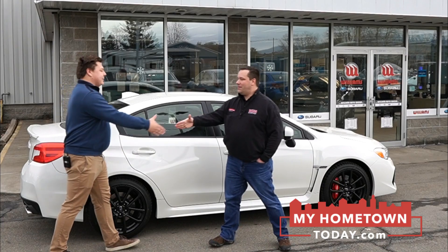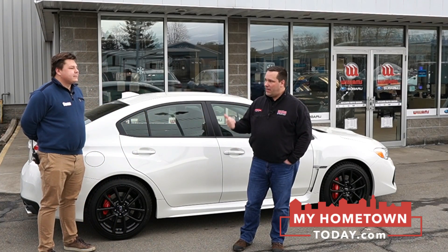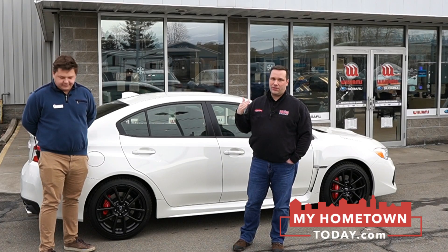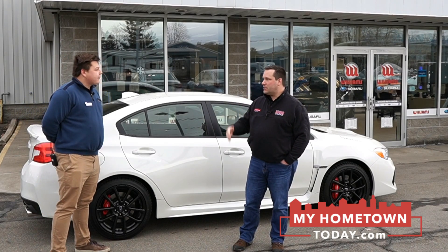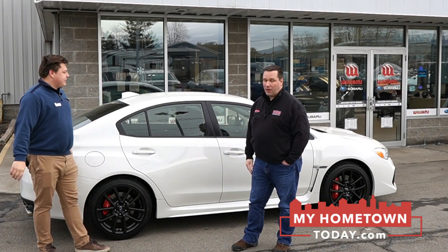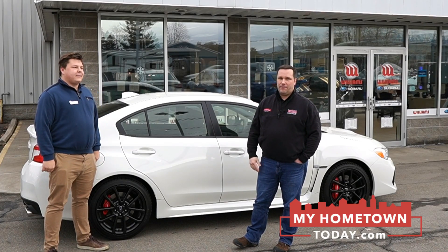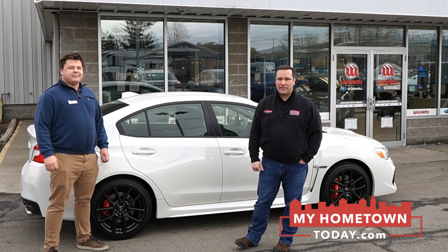Thank you, Rasmus — great to see you. Come on down and take this for a ride or give one of the others a spin. Rasmus and the team here do a great job with customer service, and of course the service department in the back for maintenance and all that great stuff too. They take really good care of you here at Williams Subaru of Sayre. Dave Radigan on the road from MyHometownToday.com.